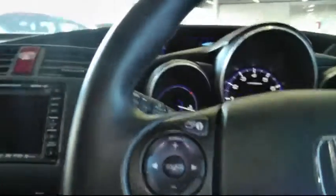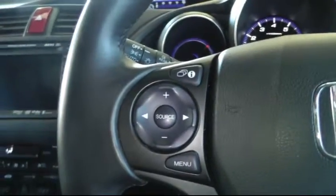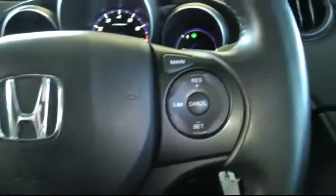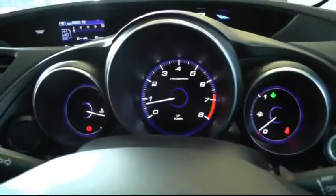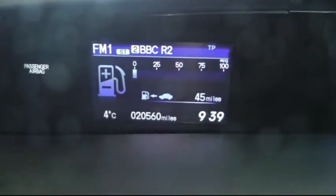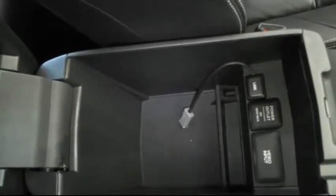Moving to the driver side of the car there's a multi-function steering wheel which has controls for the stereo, Bluetooth telephone and also cruise control. Back here you have plenty of storage space and also a connection for an MP3 player.